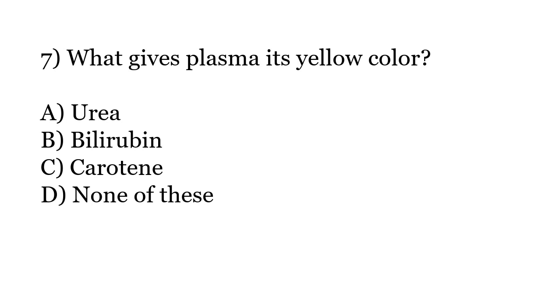What gives plasma its yellow color? Options: Urea, Bilirubin, Carotene, None of these. The correct answer is Option B: Bilirubin.